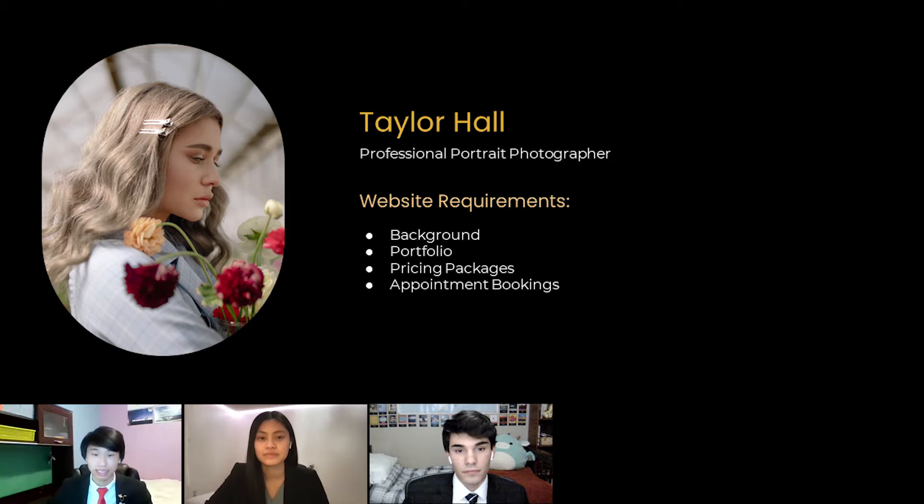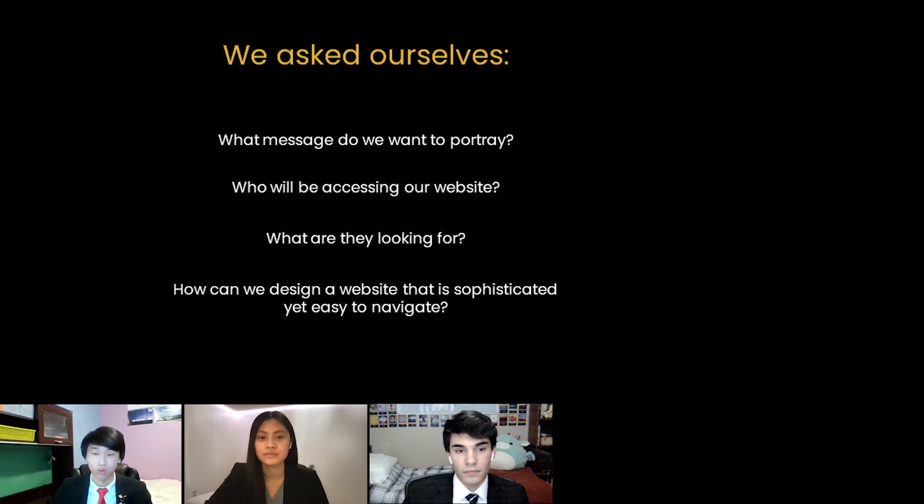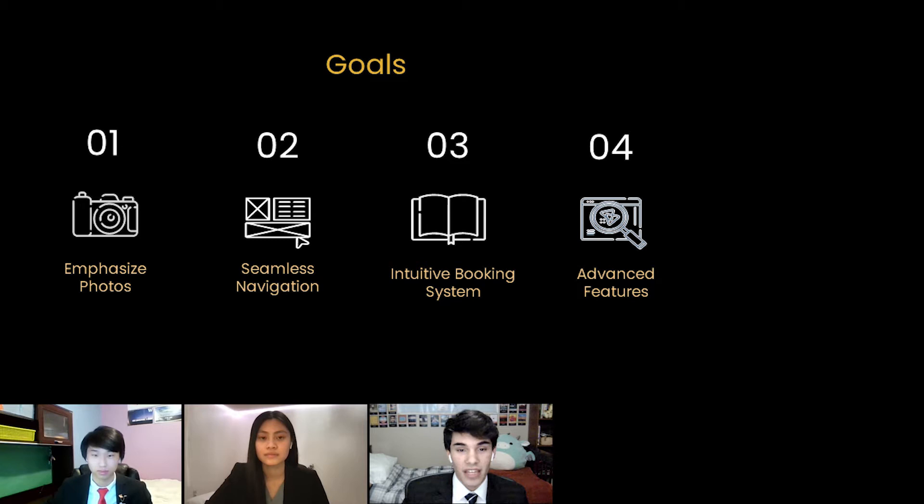We, as website developers, were excited to turn her vision into a reality. But before developing the website, we asked ourselves: what message would we like to portray? Who would be accessing the website? What would they be looking for? And how can we design a website that is sophisticated, but yet easy to navigate? By answering these questions, we were able to create goals that exceed Taylor's expectations, guiding us through the design and development process.